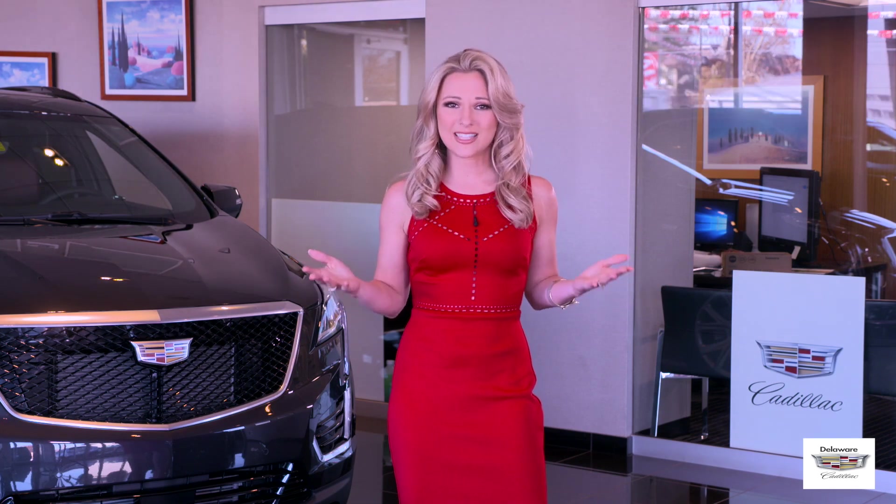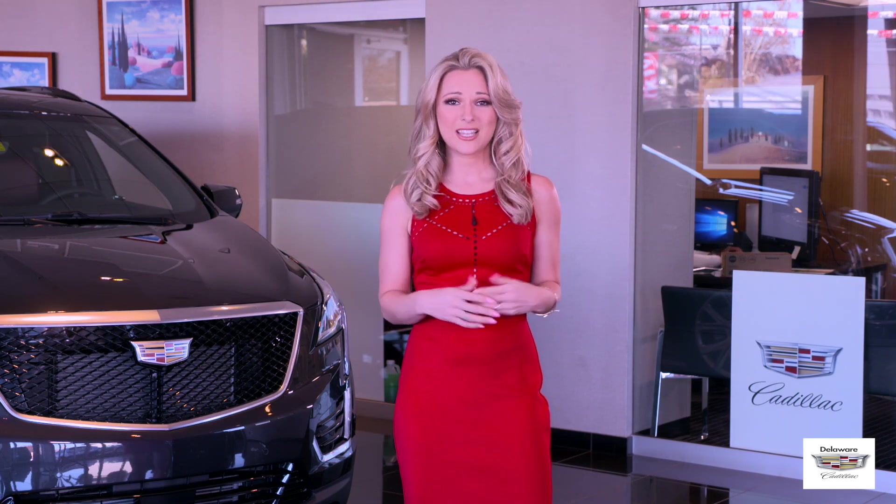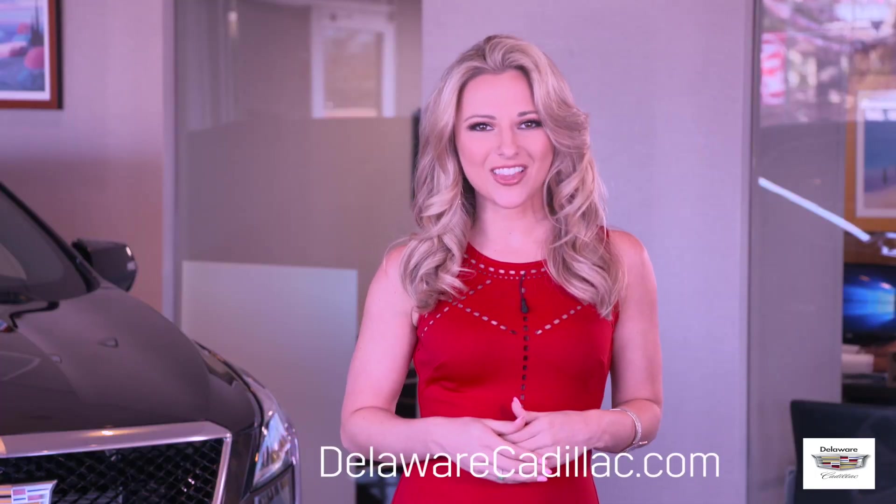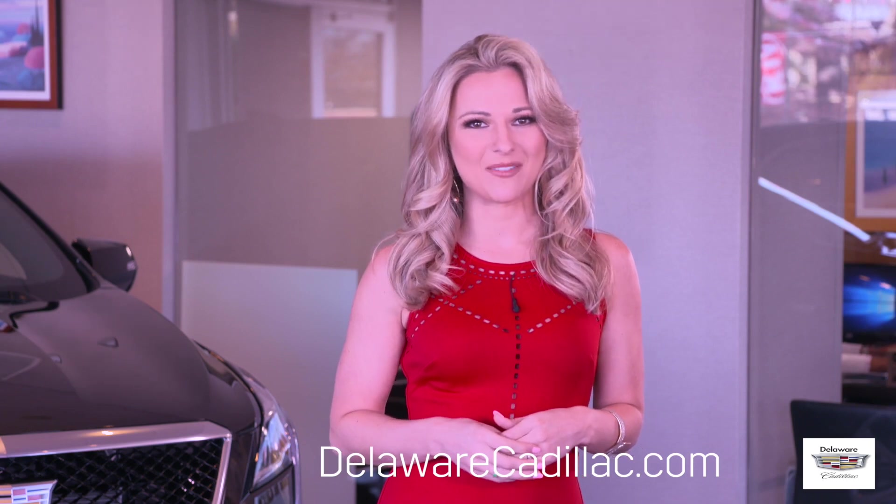Our goal is to make these Cadillac model reviews short, informative, and entertaining. And when you're ready to buy your next new or certified pre-owned car, visit us online at DelawareCadillac.com where we always have specials. Always!